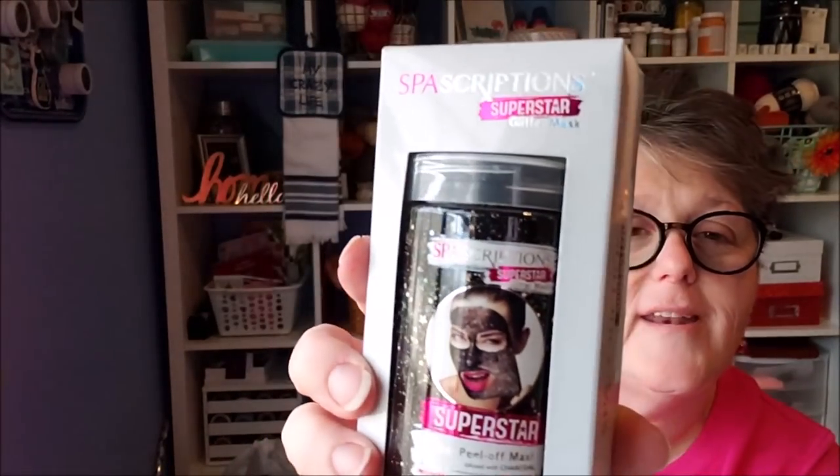I also grabbed some rainbow sprinkles — a big bag. I don't need sugar myself, but I'm going to my cousin's house and we're making gingerbread houses. We might video some of it. I thought these would be fun for the kids to have some colored sprinkles to decorate their gingerbread houses.